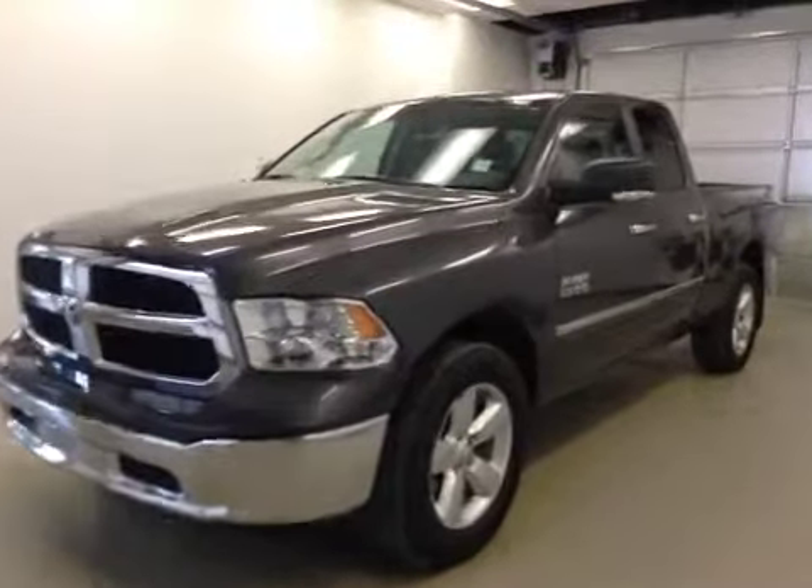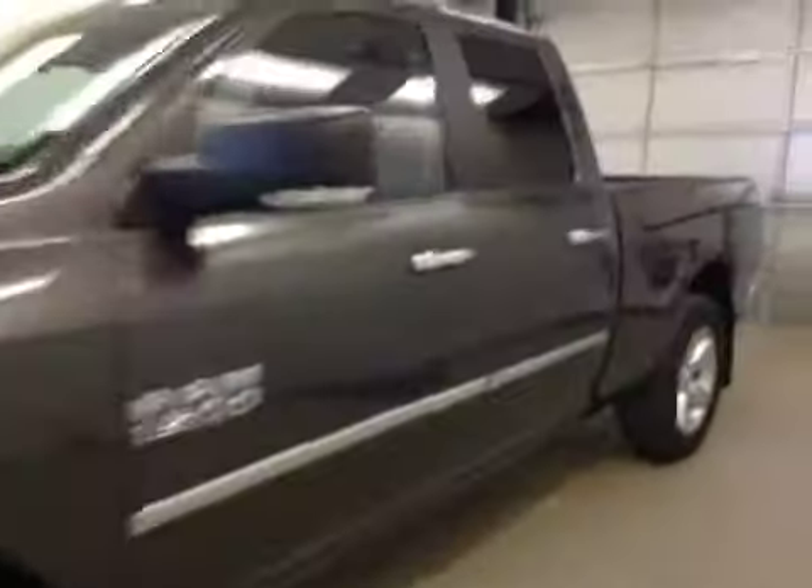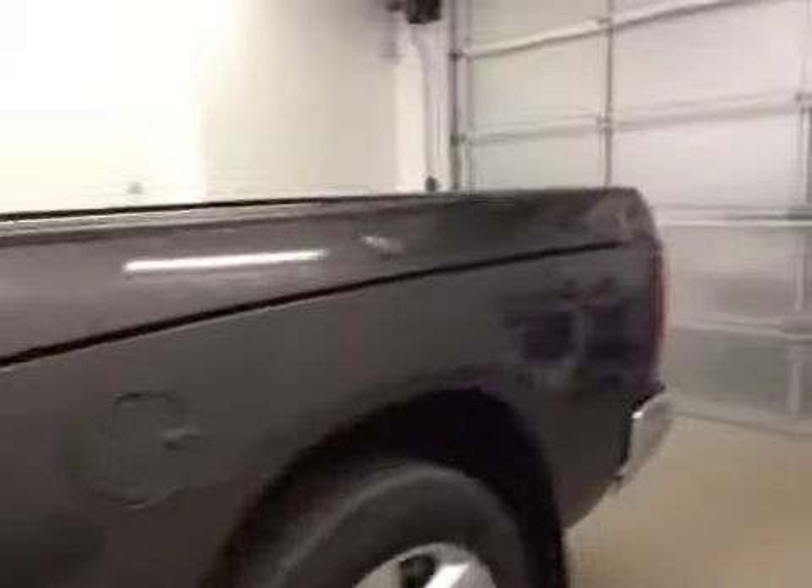This is stock number A41882, a 2014 Dodge Ram 1500 SLT, quad cab, four-wheel drive. Exterior color is granite.